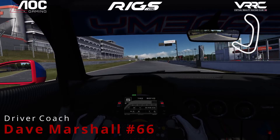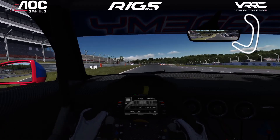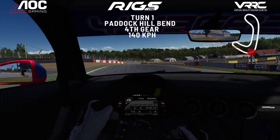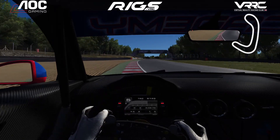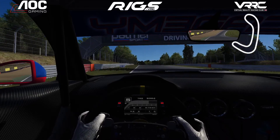Across the line for round one of the Audi TT Cup Academy powered by VRRC. Into turn one, just grab fourth gear, taking quite a lot of entry curb there as well. We're just off the bridge.